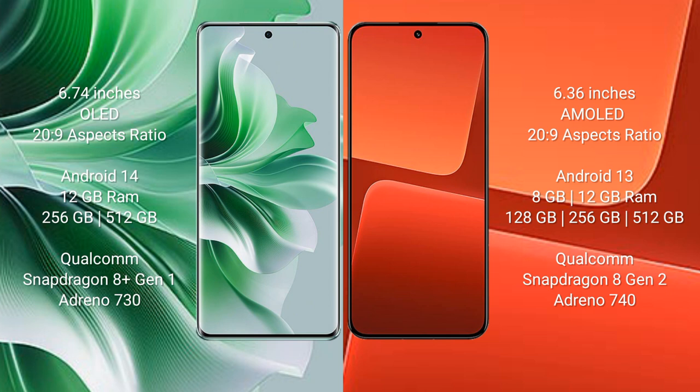OPPO Reno 11 Pro runs on the Android 13 operating system. Xiaomi 13 runs on the Android 13 operating system.